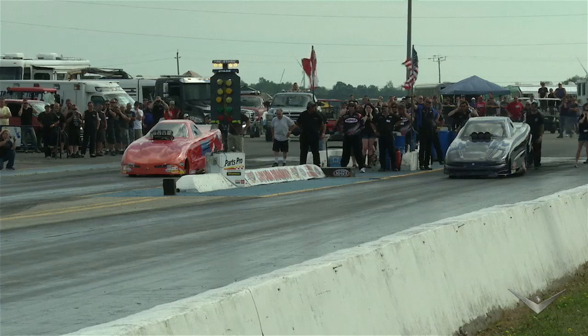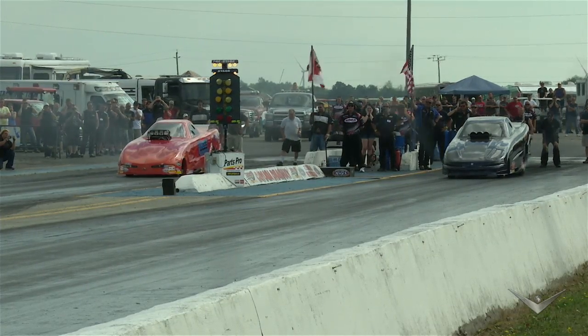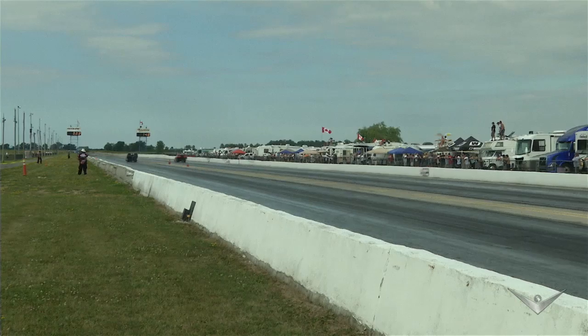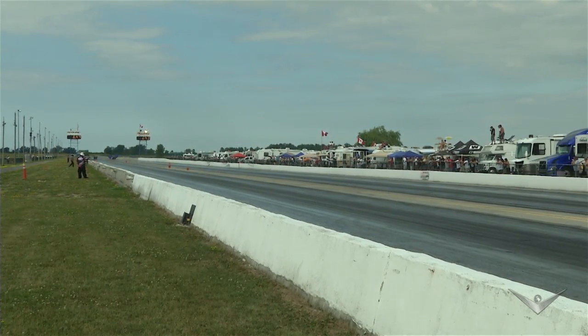Starting from zero, at 60 feet we're already going a hundred miles an hour. The force on our bodies at that point is about three G's. Then at 330 feet we're going about 270 miles an hour. The transformation between the three G's and 270 miles an hour totals about eight G's.